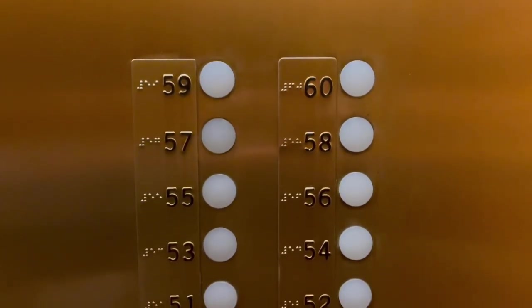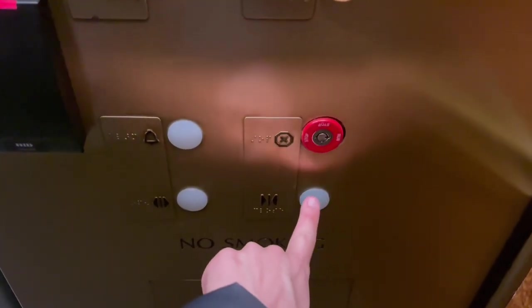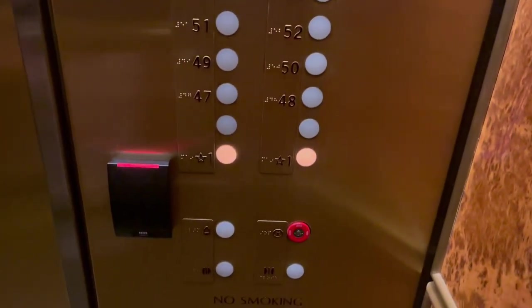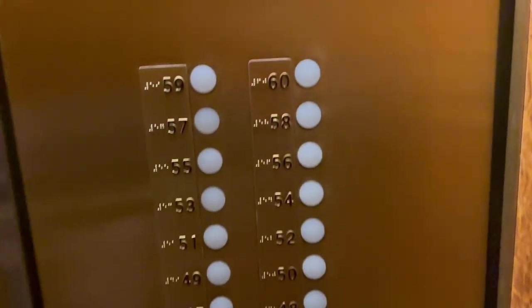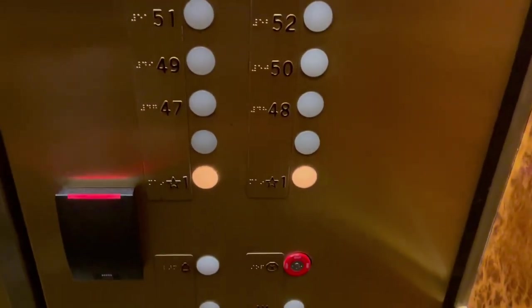Look at these fixtures. Those are so fast. I need a regular Fujitec call cancel button, and my ears are popping.